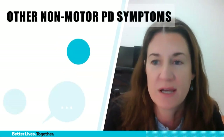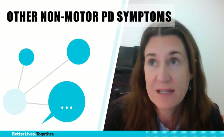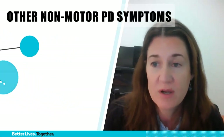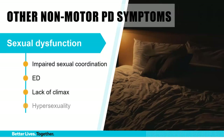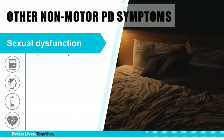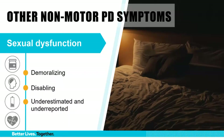There are some non-motor symptoms that patients and families may be reluctant to discuss or haven't connected to Parkinson's. First is sexual dysfunction — impaired sexual coordination, erectile dysfunction, lack of climax, hypersexuality — and medication effects, mood symptoms, fatigue, and relationship issues can all be factors. But the underlying PD itself can contribute to or cause sexual dysfunction, which can be very demoralizing, disabling, and often under-recorded and under-recognized.